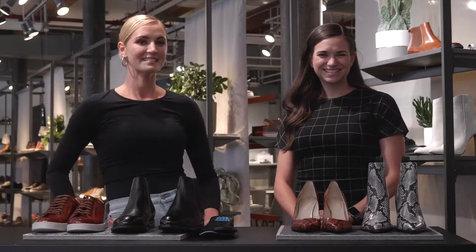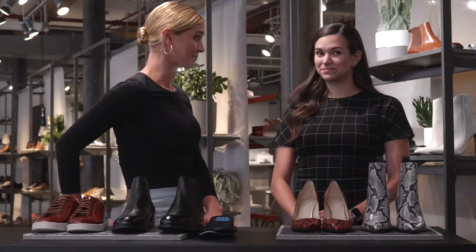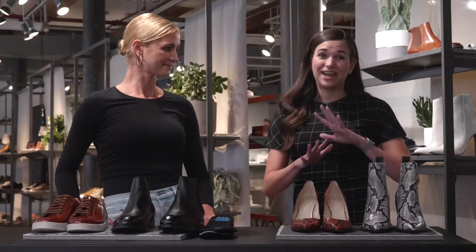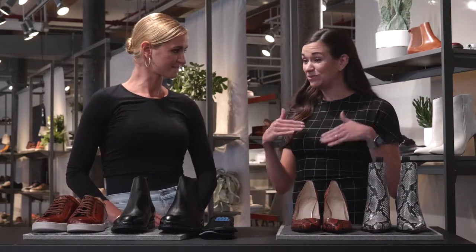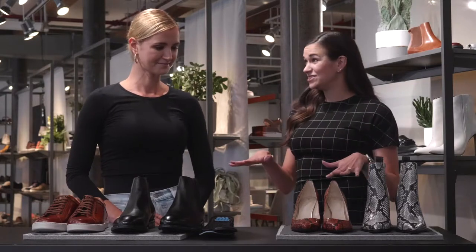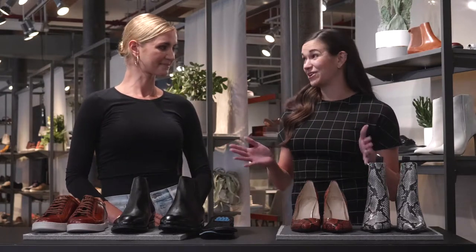Hi everybody! I can't wait to hear more about the Rebound System. As a New Yorker, I know how comfortable shoes that look amazing are really hard to come by. I could not agree with you more, and that's what makes technical footwear incredible across the board. So I think we should just jump right into it, and I tend to geek out on all of the details, so if you have any questions at all, feel free to ask.